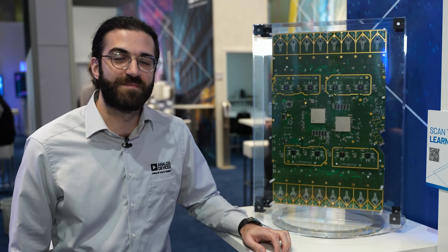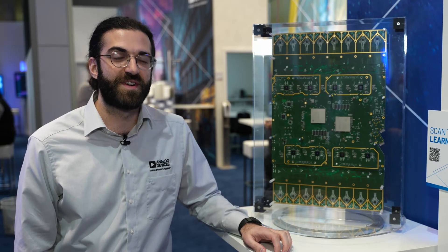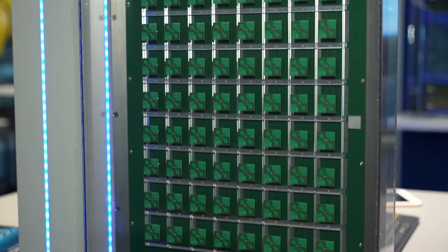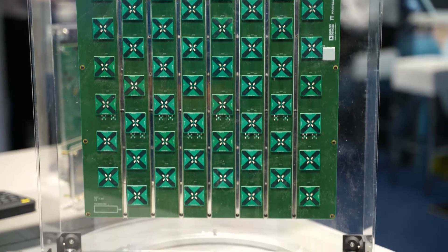Here we have a collaboration between Benetel, Marvell, and Analog Devices for a 32T32R massive MIMO radio. The baseband is provided by Marvell with an ASIC providing the ORAN 7.2 split and eCPRI. The transceivers are from Analog Devices.